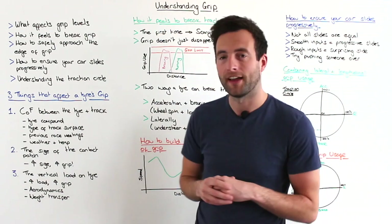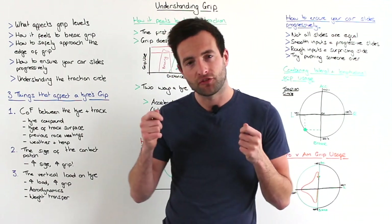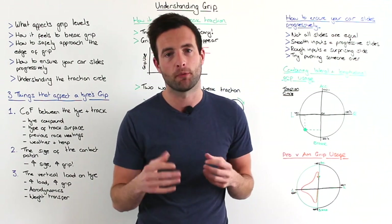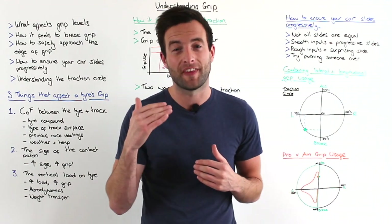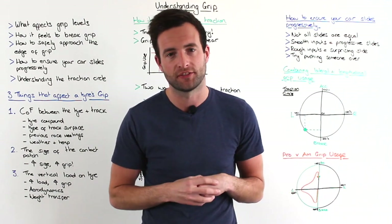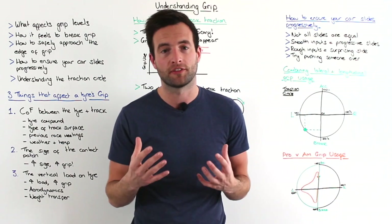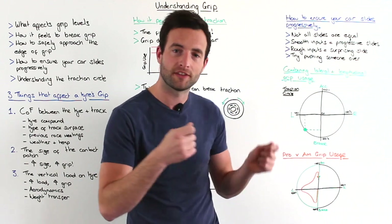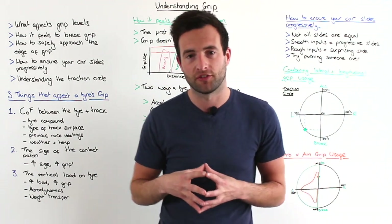We'll cover how it actually feels to break grip when you're cornering, how to safely approach the edge of grip so there's no nasty surprises, how to ensure that your car slides progressively when you're cornering rather than snapping away from you, and understanding the traction circle.